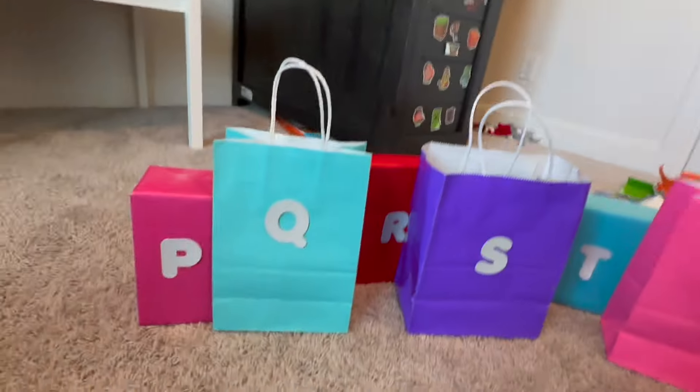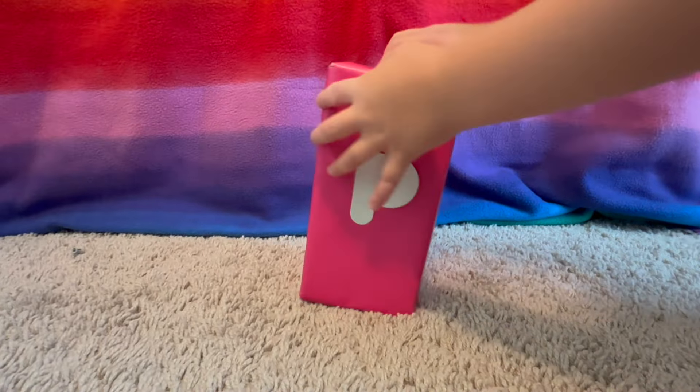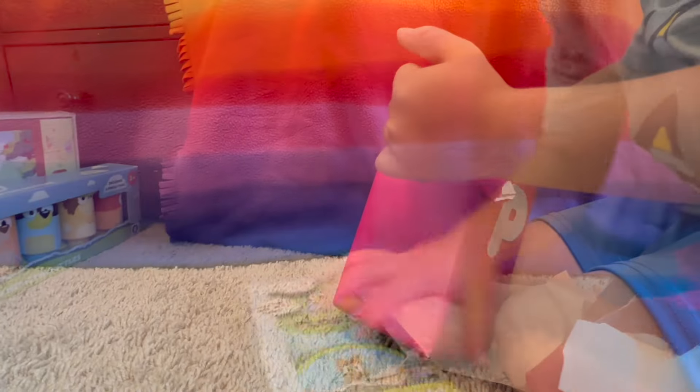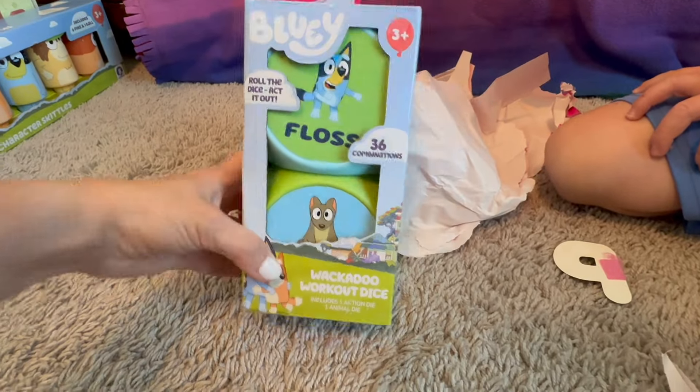What's in the next letter? P is the next letter. What color is this box? Pink — P for pink. It's wackadoo workout dice. How fun is that?